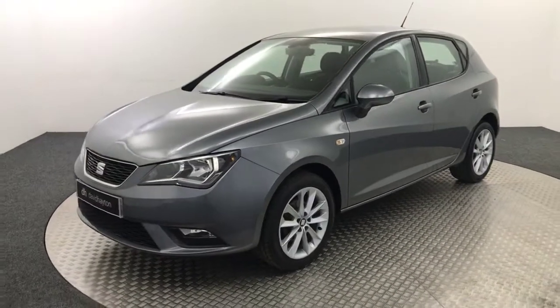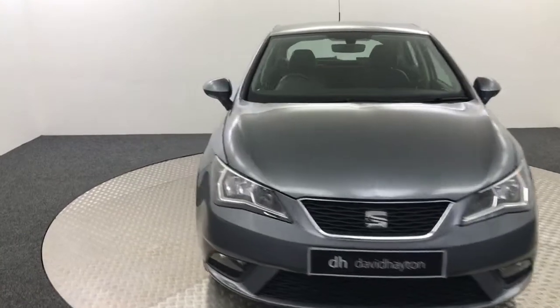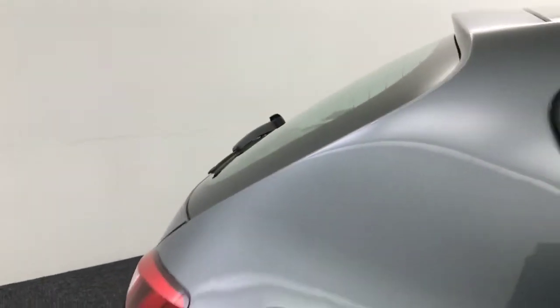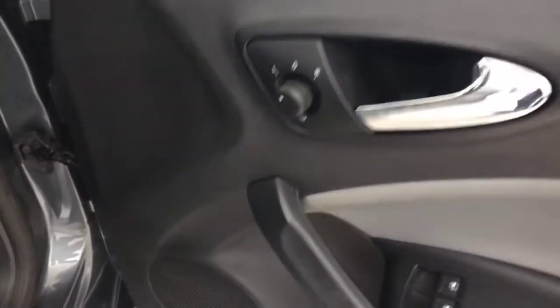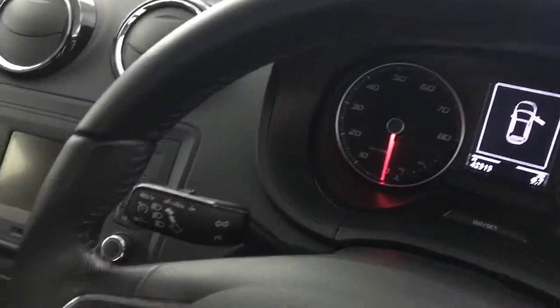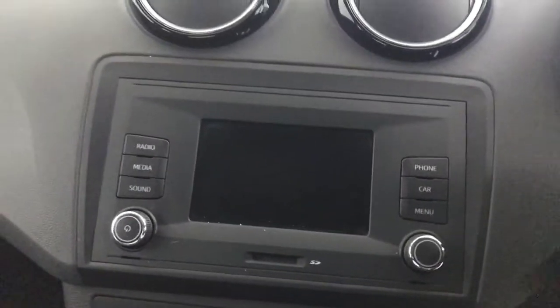I'll show you inside. You've got a full cloth interior in great condition. Up front you've got electric windows and electrically adjustable folding mirrors. Cloth seats again. Multi-functional steering wheel, auto lights, and a speed limiter on the stalk. You've got air conditioning, USB and AUX, and your radio up here.